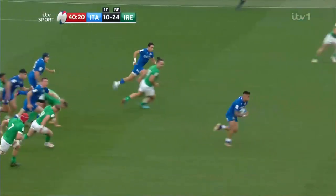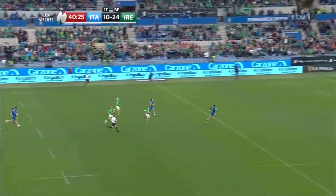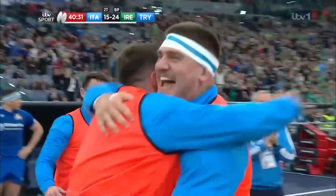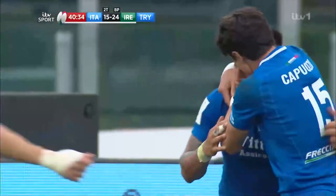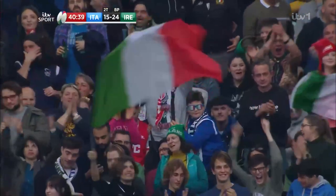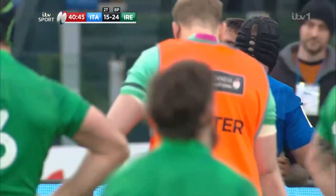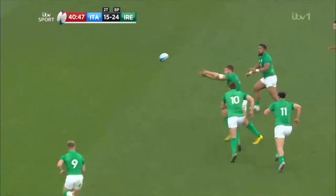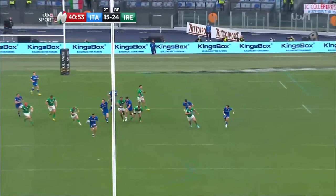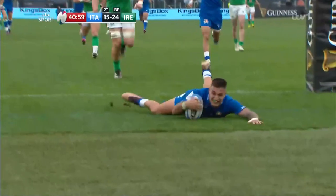Aki — oh, it's intercepted! And this should be a try. Pierre Bruno with half of Rome to run into, and he will head over the line with the roars of the Olimpico in his ears. Ireland's kick pocketed by Pierre Bruno, and Italy very much back in this. Pierre Bruno — not the biggest man, but he was big in the space. He stayed there in the channel. That's the definition of all duck or no dinner — you either come up with the ball and go 65 metres, or it's a surefire try for Ireland. But he's in that space.